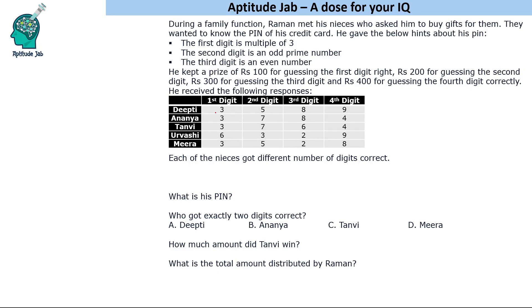There are four digits and five nieces, so that means one niece will get zero digits correct, one digit correct, two digits correct, three digits correct, and all four digits correct. We have to find out the PIN and who got two digits correct etc. Basically, first we will have to find out who got all correct and what the PIN is.